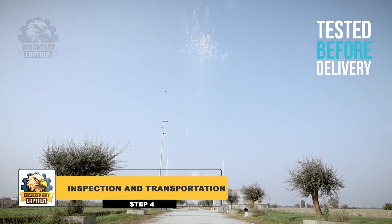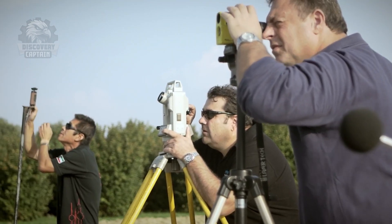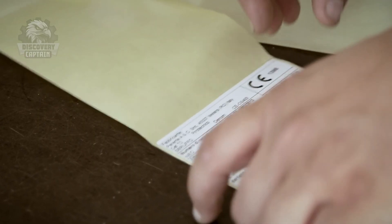Before reaching the audience, each firework undergoes rigorous inspections to ensure safety and performance. After passing all quality checks, they are packed, labeled, and transported to major events around the world.